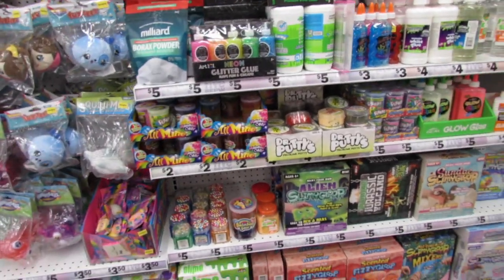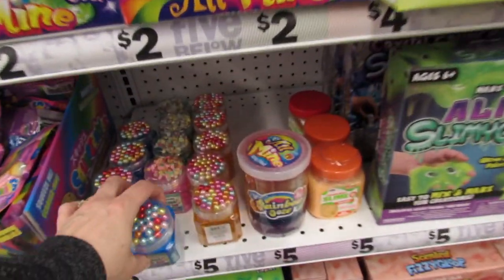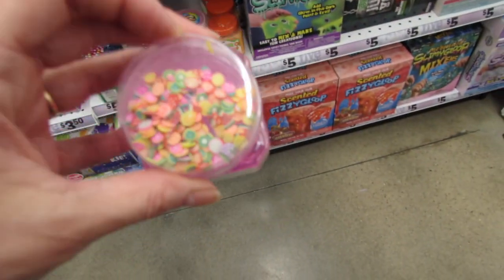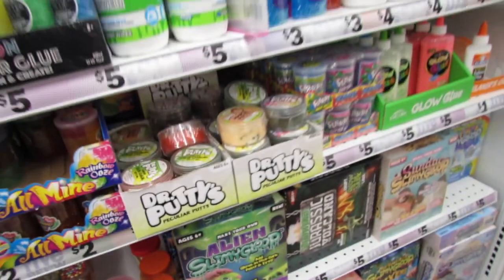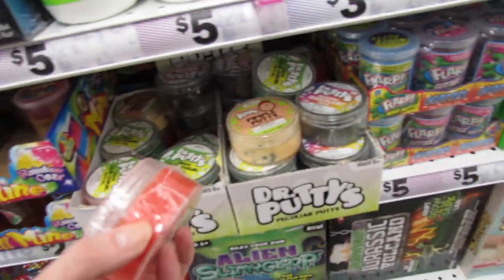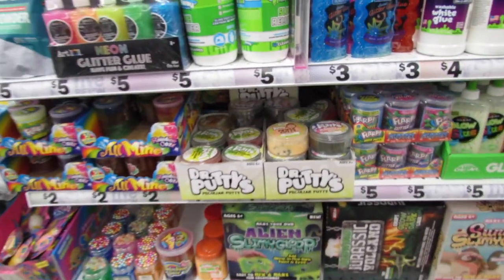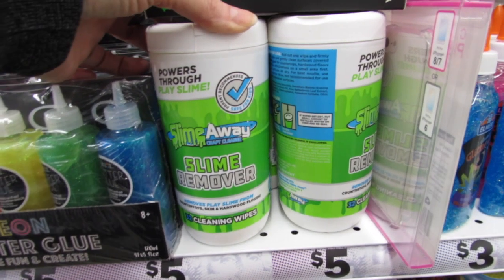The only new squishies I'm seeing are the ones I showed when we first walked in, but I think these might be new: slime mix-ins with pretty pearls for $5. They also have little pieces — stars, sunglasses, suns — and a citrus one. So cute. They also have one of my favorite putties: the pimple putty, curious color-changing putty, and iridescent putty. And look at this — slime remover! Removes it from countertops, skin, and hardwood floors.